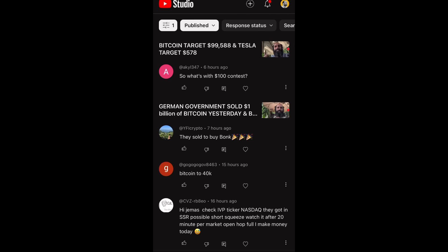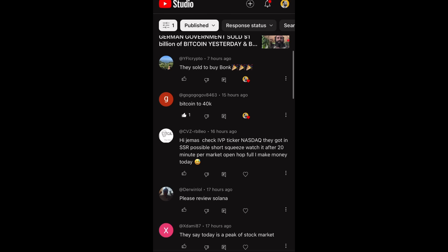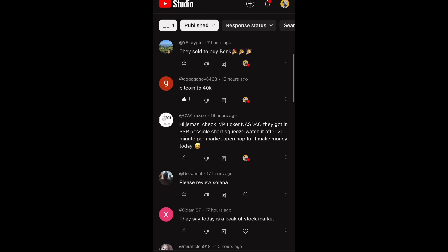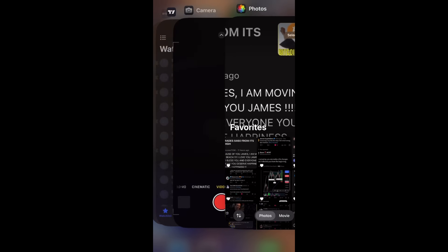On the $100 question contest — I think we gave away that prize already on Twitter but I'll get my team to check. Someone asked about buying Bonk — I wouldn't buy Bonk. Bitcoin to $40K — I don't think so; $52K is very strong support, $46K also. Someone asked about checking IVP ticker on Nasdaq for a possible short squeeze — I'll have to check that. Let's do Solana — that's a popular request.